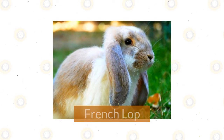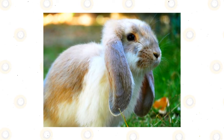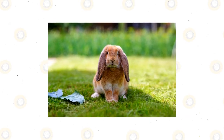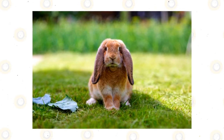French Lop. First introduced to the US in 1971, the French Lop is a large rabbit breed with long ears, chubby cheeks, and a wide forehead. This heavy-boned breed typically weighs 5 to 6 kilograms at adulthood, but don't be intimidated by their massive size — the French Lop is known for being a calm and good-natured breed.